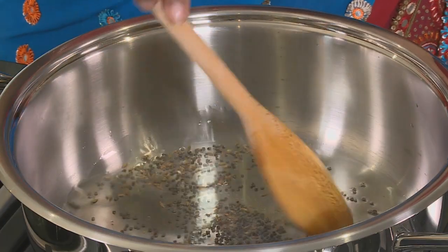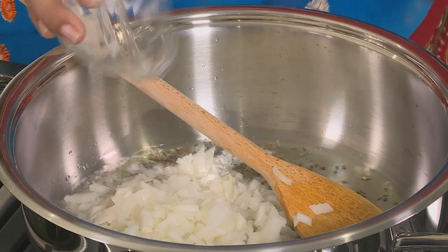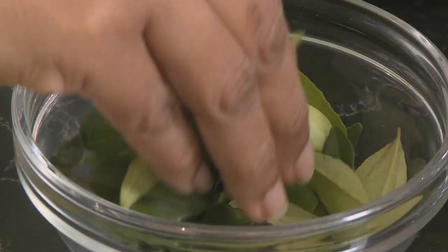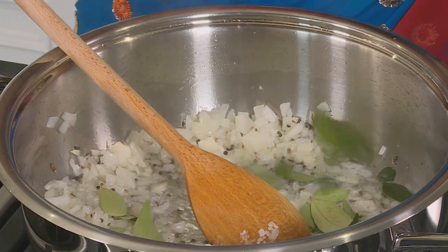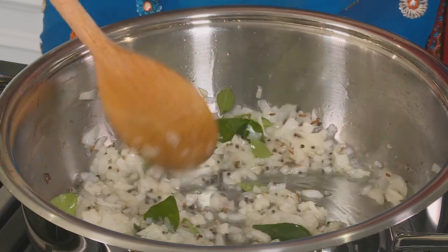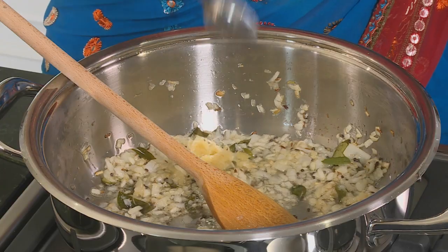Once the cumin seeds start to splatter, give a quick stir and add the onion. Salt going into the pan, and a pinch of curry leaves. Fry the onion off until golden brown. There are so many variations to this recipe — I not only serve it on curry night, I quite enjoy it as a side dish even with roast chicken or a roast leg of lamb. Freshly pounded garlic adds the best flavour.